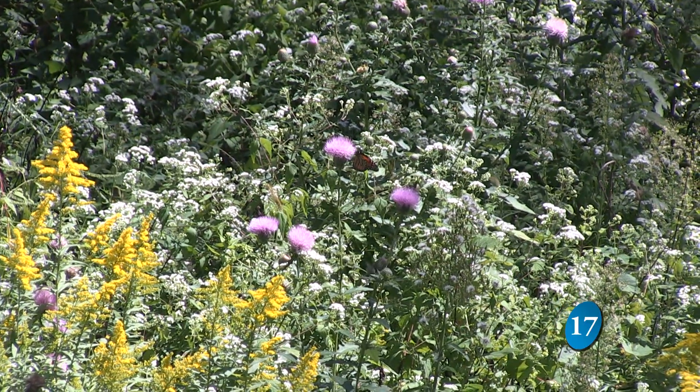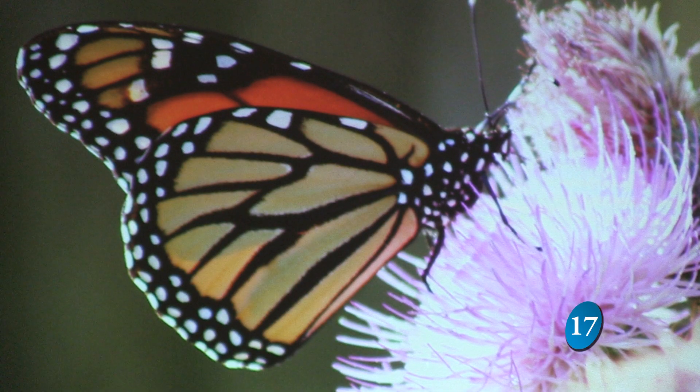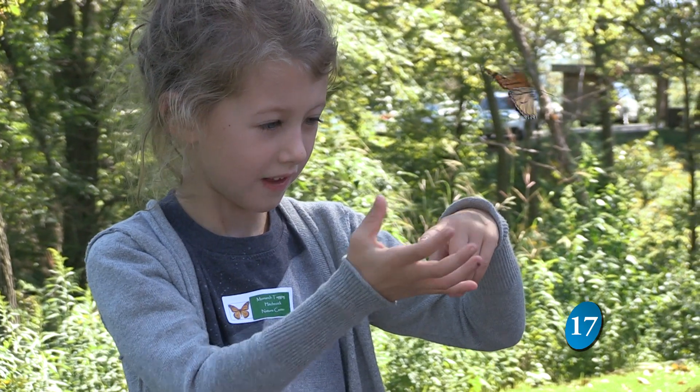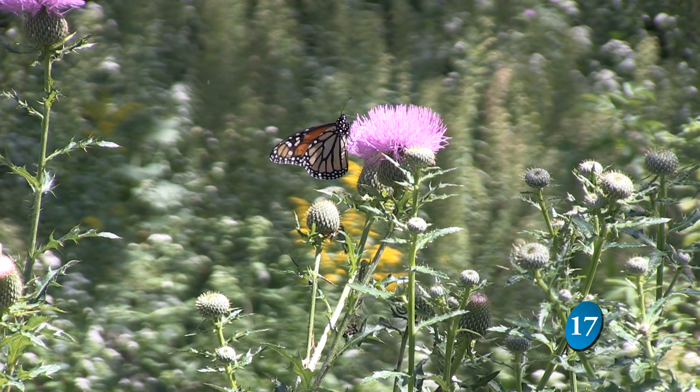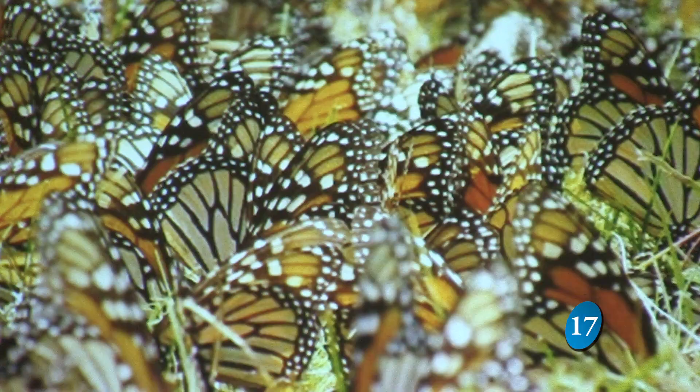They're easy to find in fields. With its orange and black wings and spotted edges, the monarch is a popular butterfly. Now that it's September, these butterflies will start to migrate 1,500 miles to Mexico for the winter. It's just an amazing journey if you think about an insect whose wings are thinner than a piece of paper, making this journey on their own.